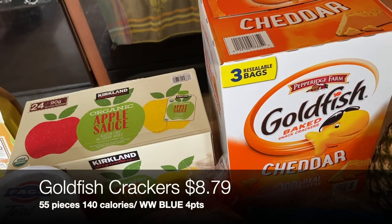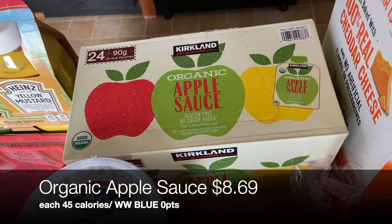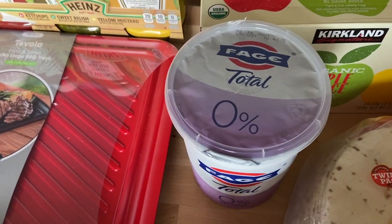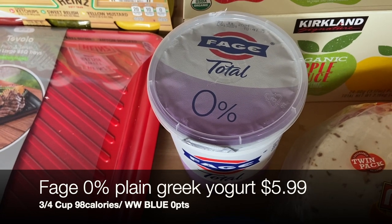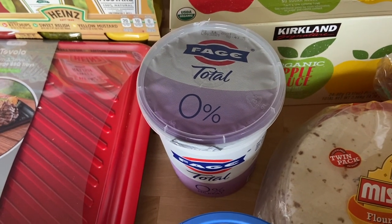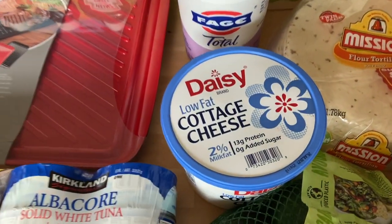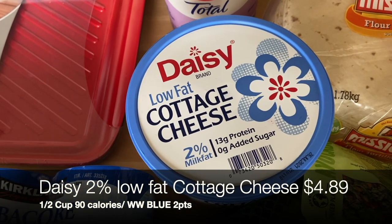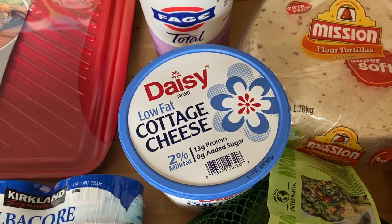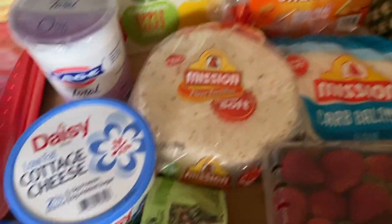For Lila I picked up Goldfish and organic applesauce pouches — we did the fruit and veggie ones last time but she got sick of them, so I grabbed plain applesauce this time. I always get Fage 0% non-fat plain Greek yogurt; I use it in everything — eat it plain with fruit, use it in baking, or as a sour cream dupe with lime juice and seasoning on tacos. I also got a big container of low-fat cottage cheese, one of my favorite easy summer breakfasts with some fresh or frozen fruit.